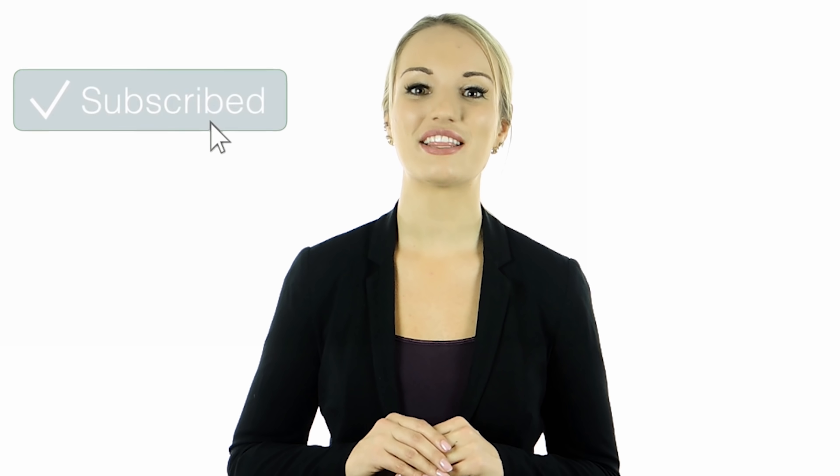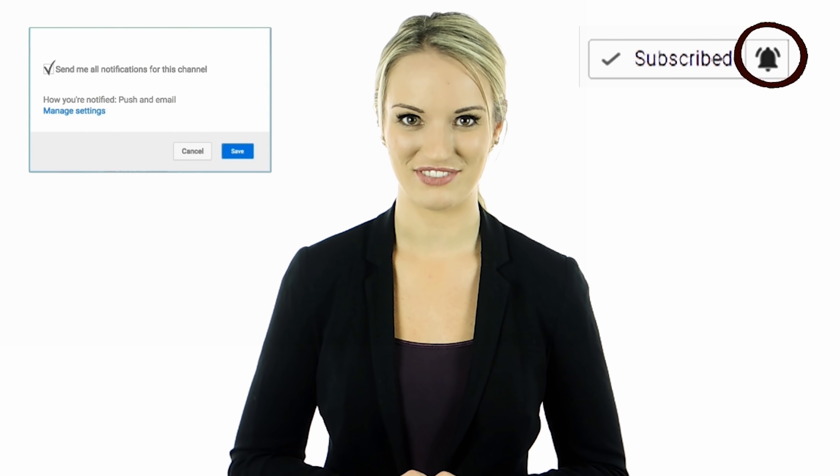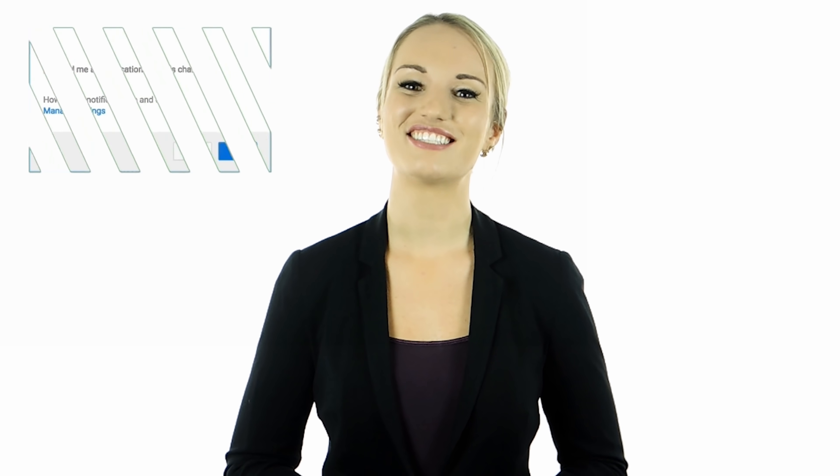Hey guys, this is Cassie. I hope you guys enjoyed this video — tell us in the comments below what you found to be the most interesting and why. Also, if you haven't done so yet, make sure to hit the bell notification next to the subscribe button to stay up to date with all of our latest videos. Thank you for watching — I'll see you guys next time.